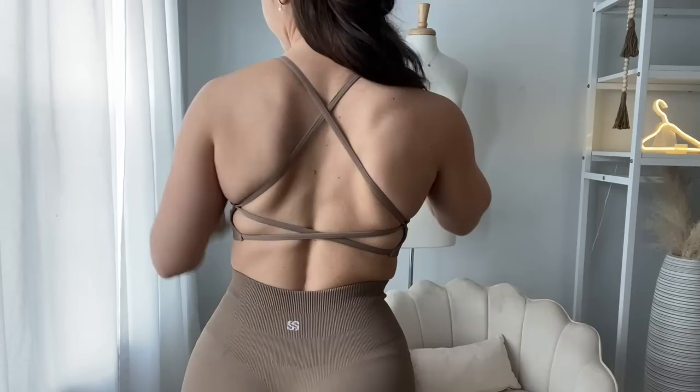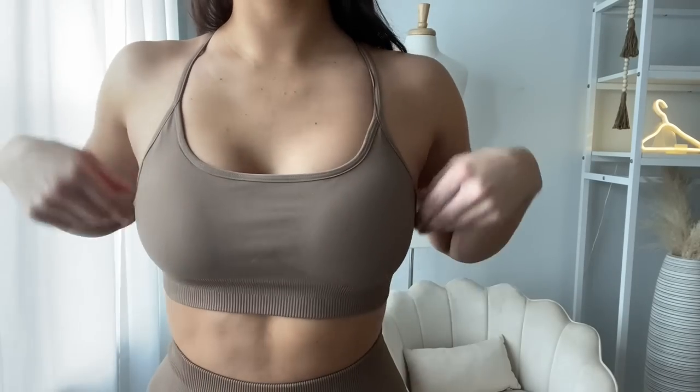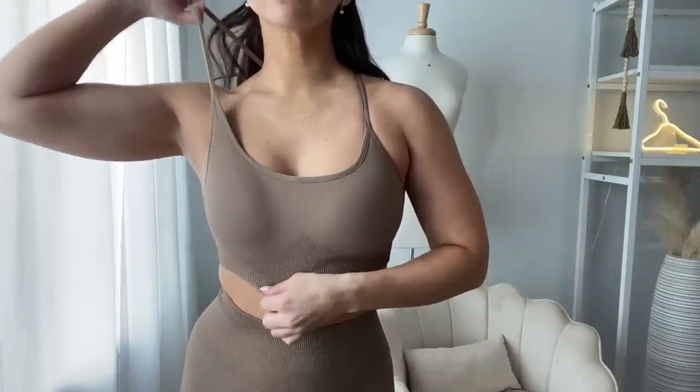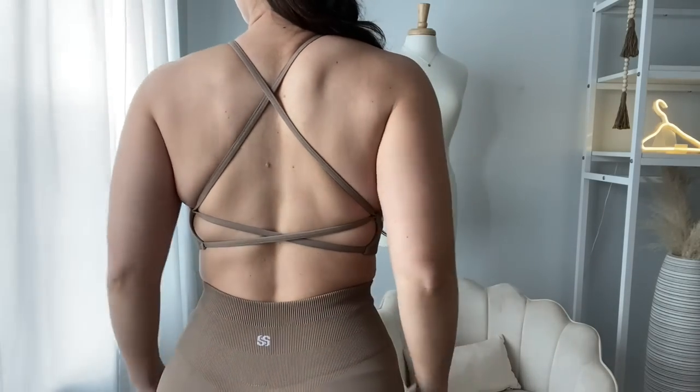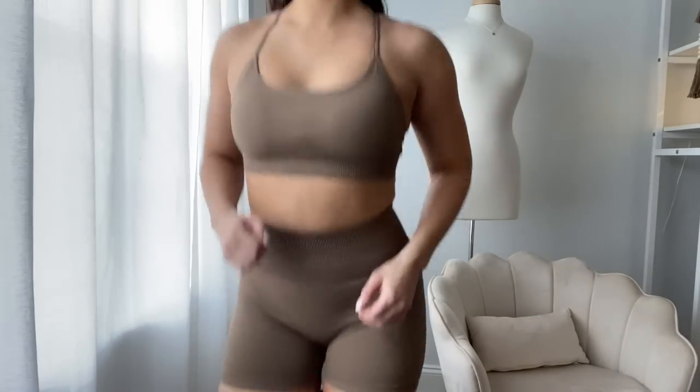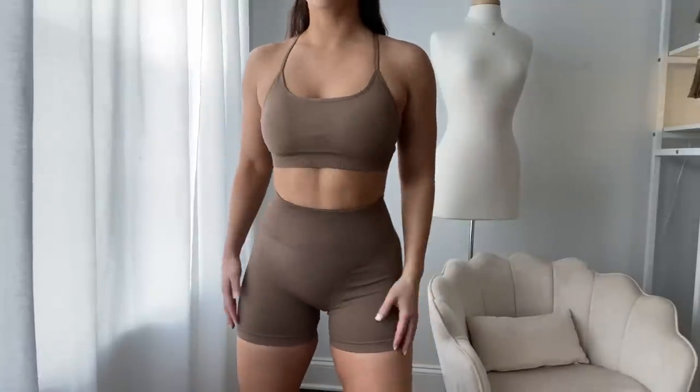The bra on this set — the strappy back absolutely sold me. I love a strappy beautiful back, especially when it doesn't pinch and just lays how it should. It is a very low-support sports bra. If you're in between sizes, I think you could size down — I have a little extra room around here, which is what gets tricky about buying sets. I would have probably sized down since this is non-adjustable. Very straightforward standard sports bra with removable bra pads and thin spaghetti straps.